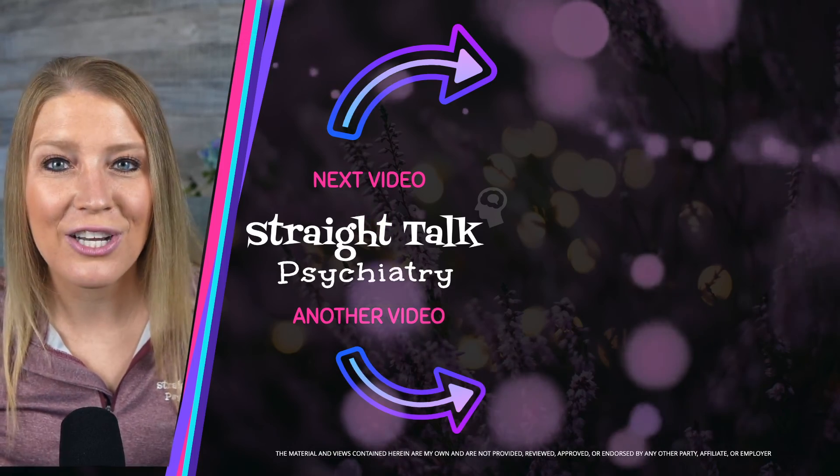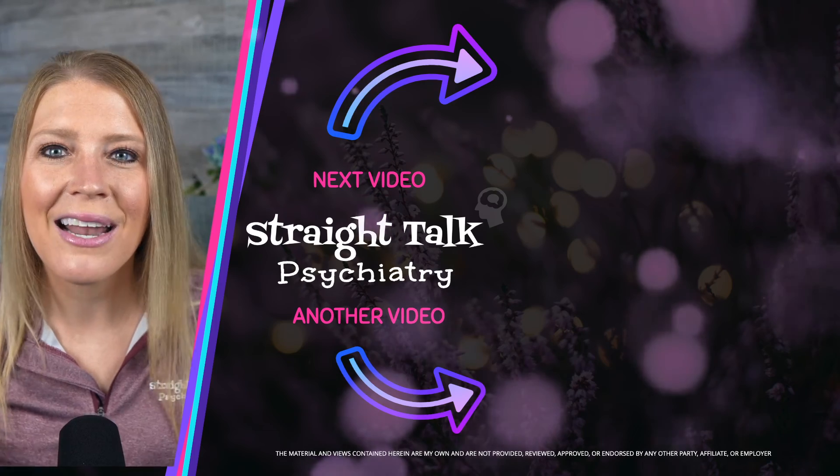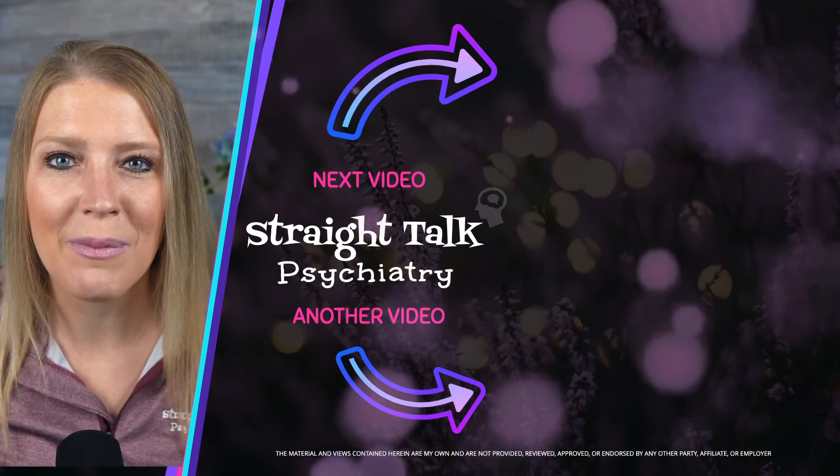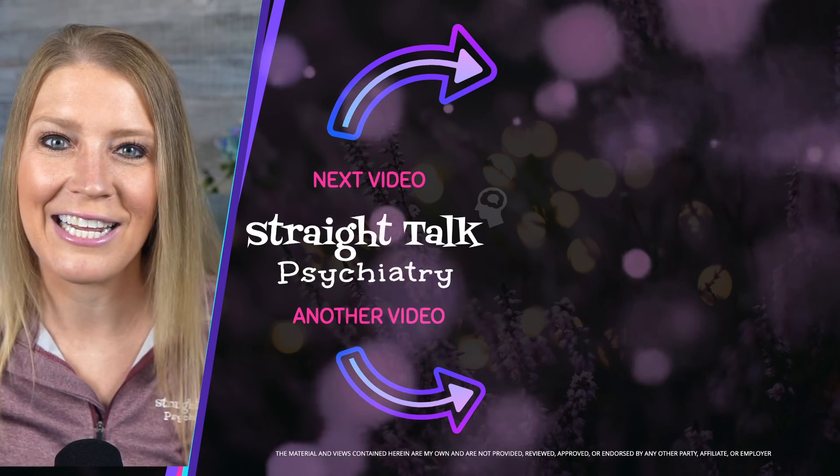If you feel like Adderall is a good option for you, make sure to talk to your physician about it. And click that top video if you want to learn more about Vyvanse, which is another commonly prescribed amphetamine-based stimulant used to treat ADHD.